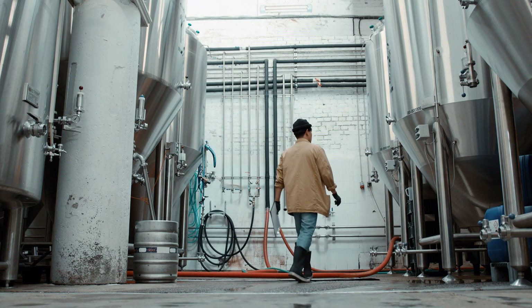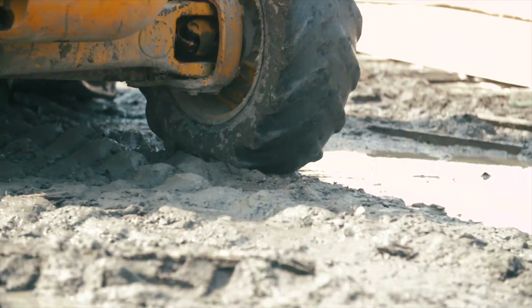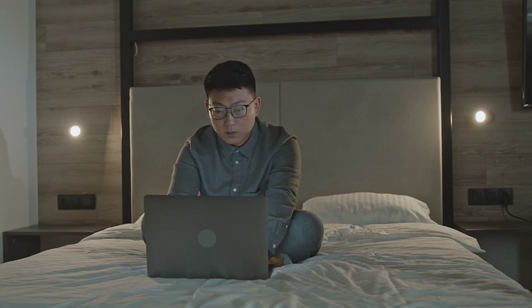Could you say right now whether all of your industrial devices are working properly? Has power? Or even where it's supposed to be? What if you could monitor the health of your equipment in real time from anywhere in the world?